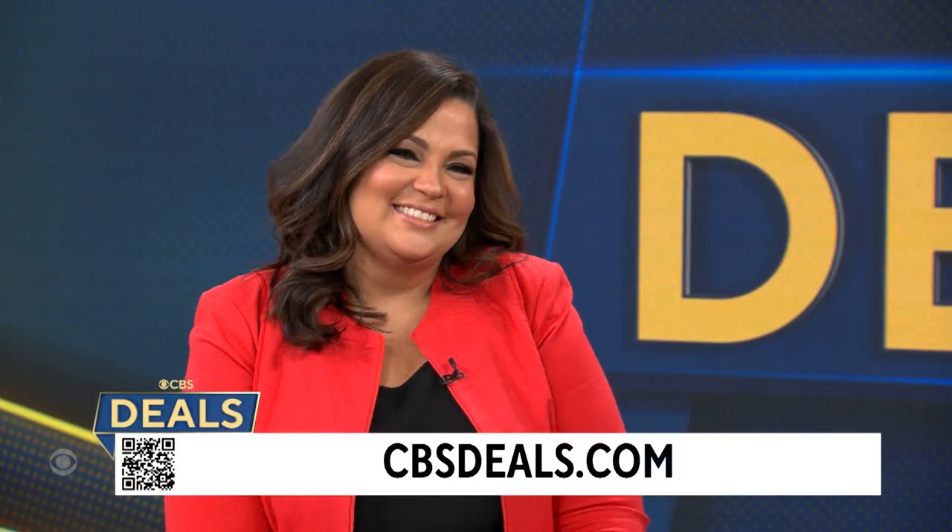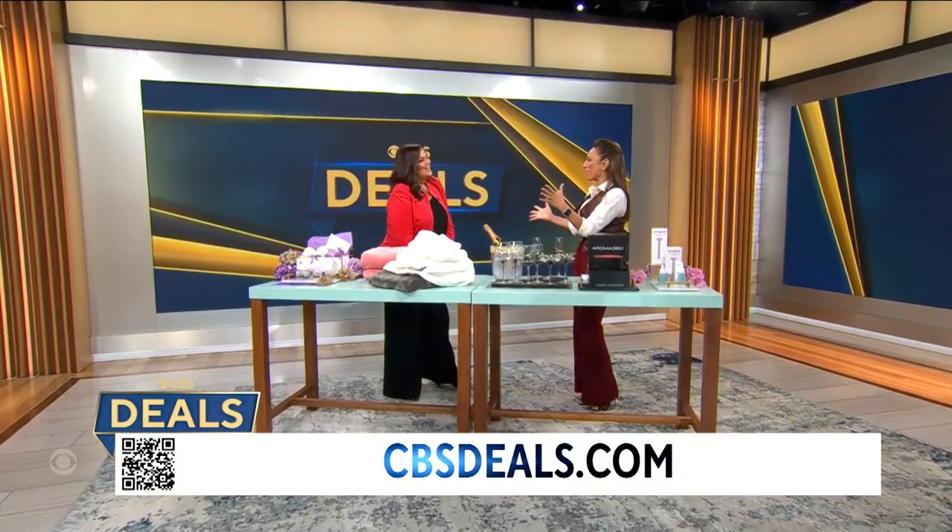Lifestyle expert Sukanya Krishnan joins us with more. Good morning. So nice to see you, Rochelle. I'm so happy to be here with you this morning.